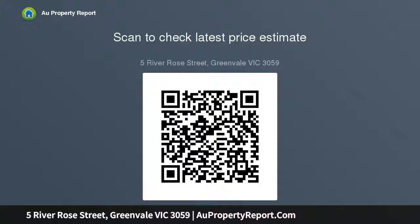Please note: upon inspecting all homes through our agency, you must supply current photo ID.